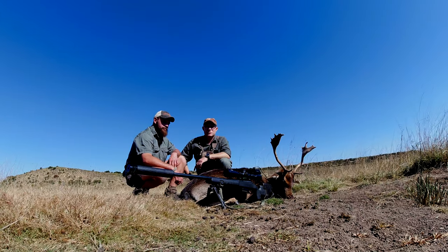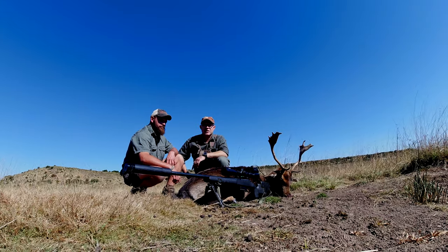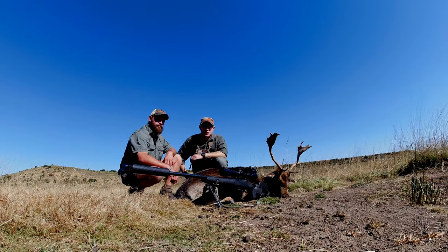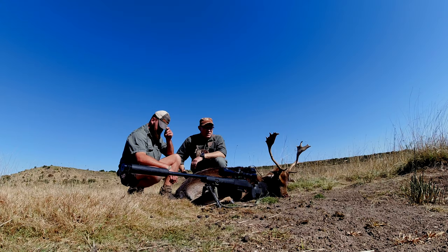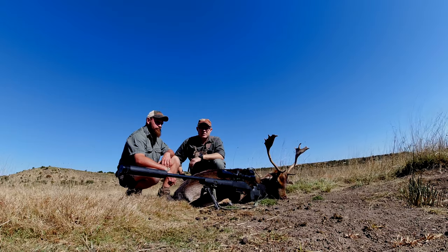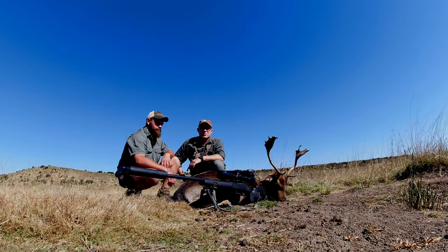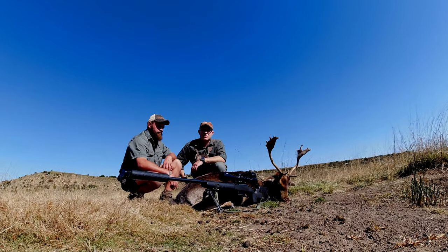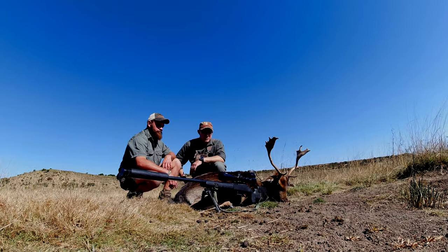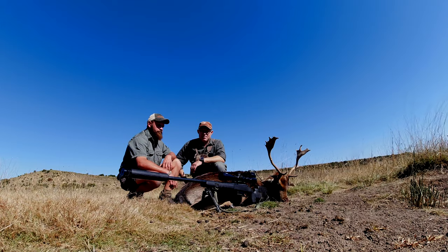The rifle I used was my 6.5 Creedmoor, and the bullet I'm using is a 129 grain Nosler Accubond. He took the shot at 150 meters downhill from that ridge up there. Initially when I shot, the ram jumped and I thought the shot passed below him. But when we got here, we saw it was a perfect heart-lung shot — it missed the heart probably, went straight to the lung. It didn't go more than maybe 50 paces. The exit wound is quite a big hole in the back — so the Accubond is doing its trick.